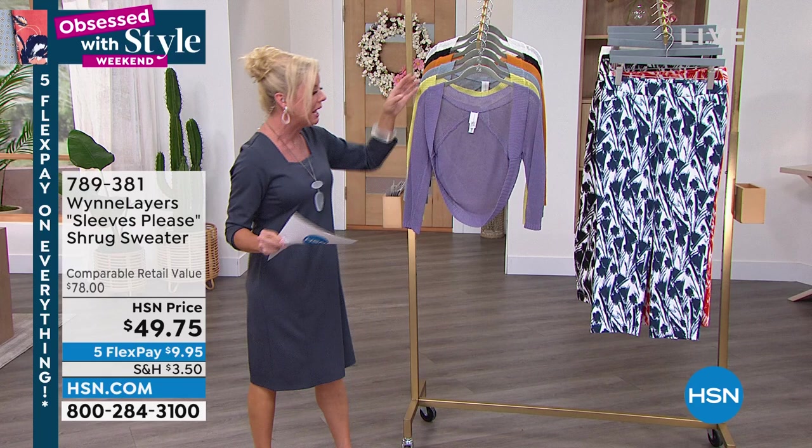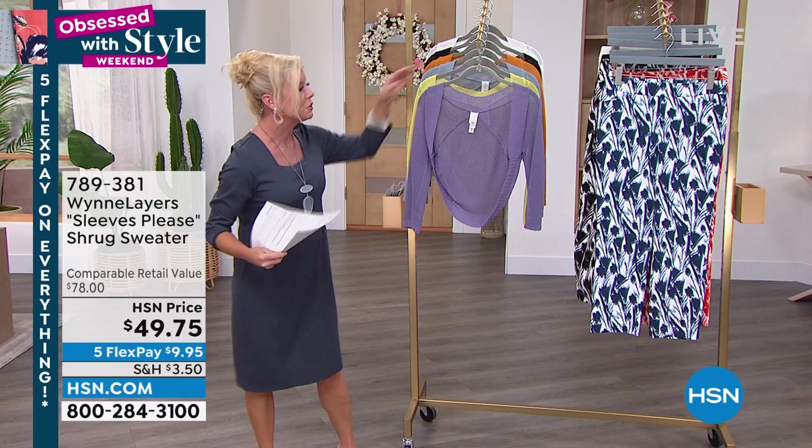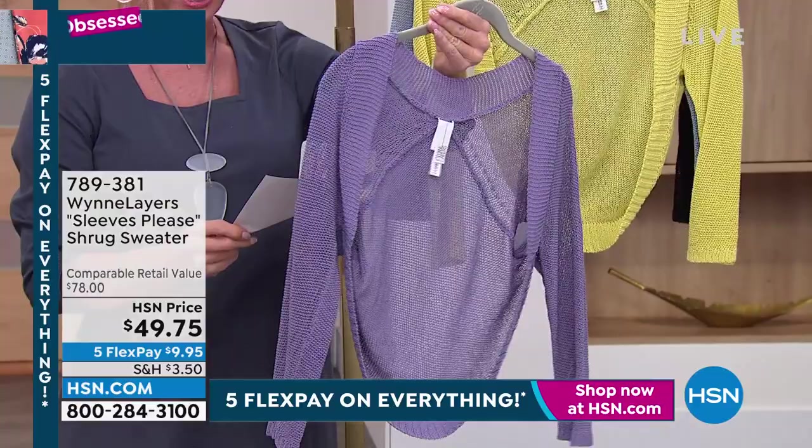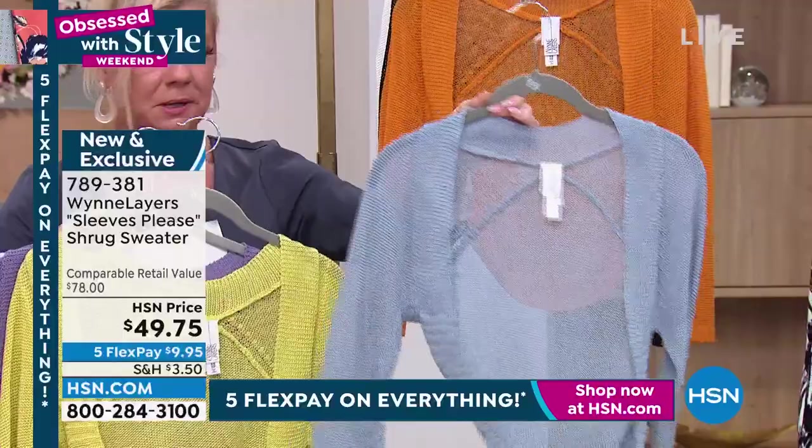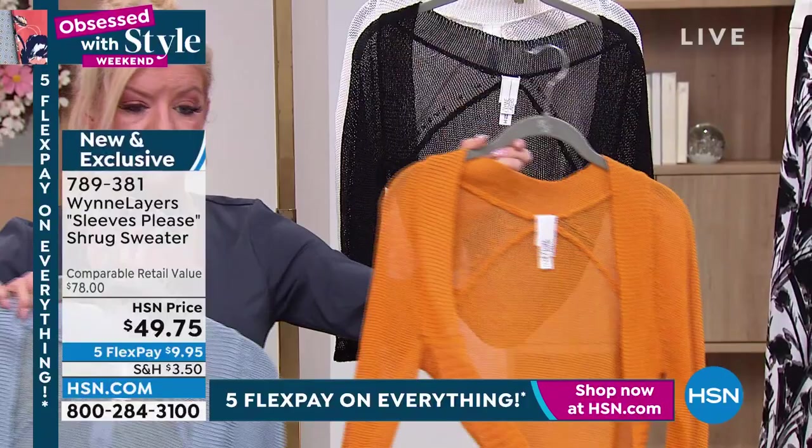We have it available in purple, pear — I love that pear — faded blue. See how it's coming back from the butterfly top and the tanks? This is the marigold — how pretty is that? And black, and the cloud available for you. Comparatively you're looking at $78 — HSN price $49.75.